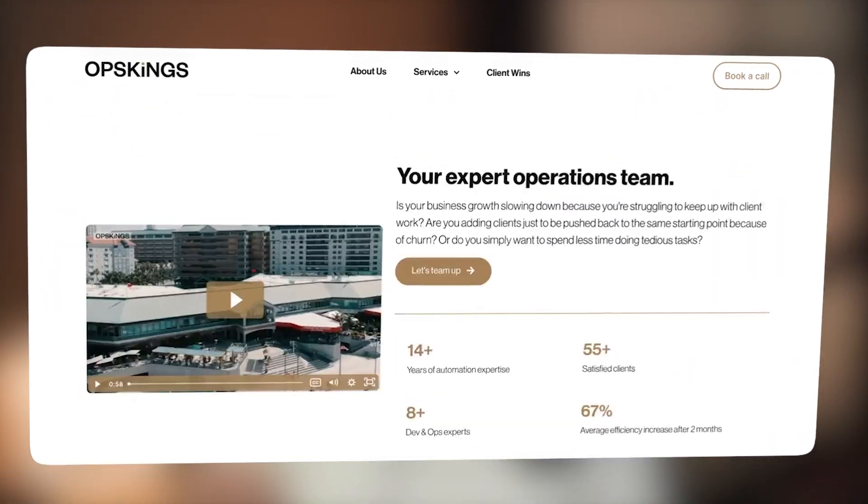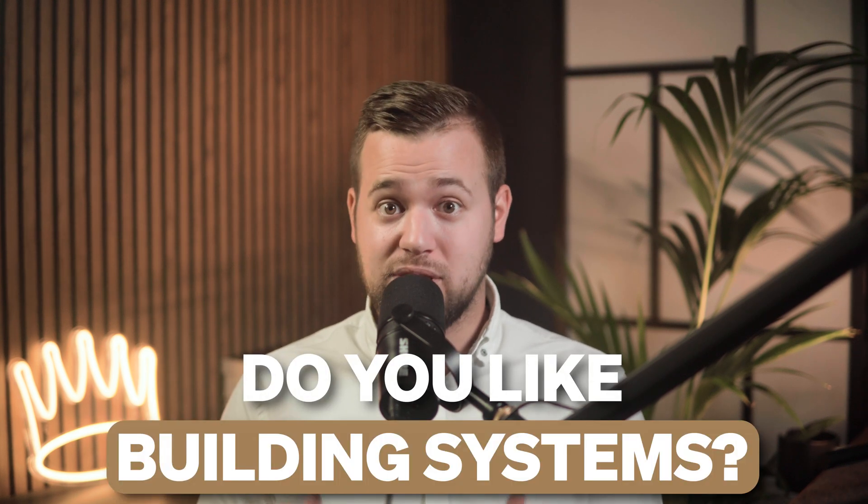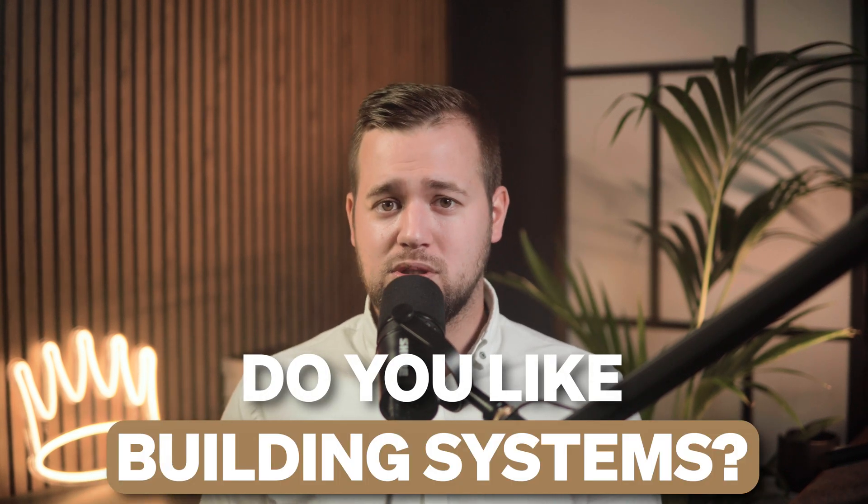If you want help building out an Airtable system for your business, you can book a call with me via the link below. I've helped over 50 businesses implement entire Airtable systems and automations to help them scale. Another thing to consider is your natural tendencies as a manager or business owner — are you naturally systems oriented? Do you like building systems and custom tools? Airtable is going to allow you to build pretty much whatever you want — essentially a mini SaaS within your business built exactly to your specifications.